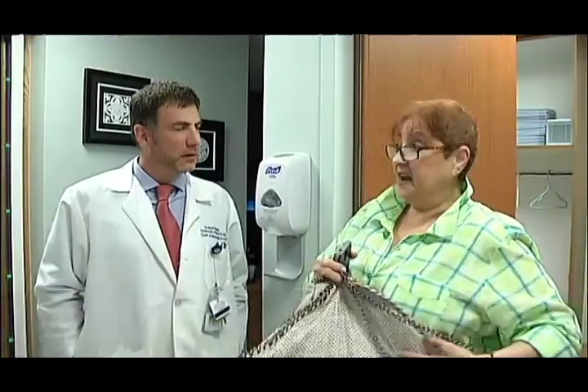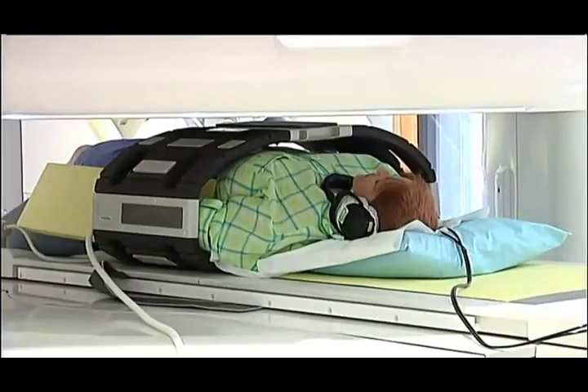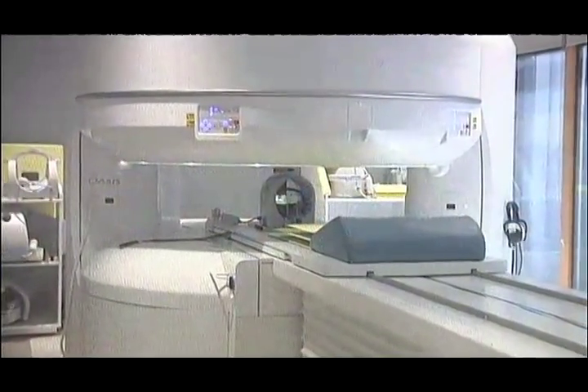When you're all closed in, you get that feeling — am I getting out? That's why she came here to Staten Island University Hospital to use the new first and only high-field MRI, which is open on all sides.